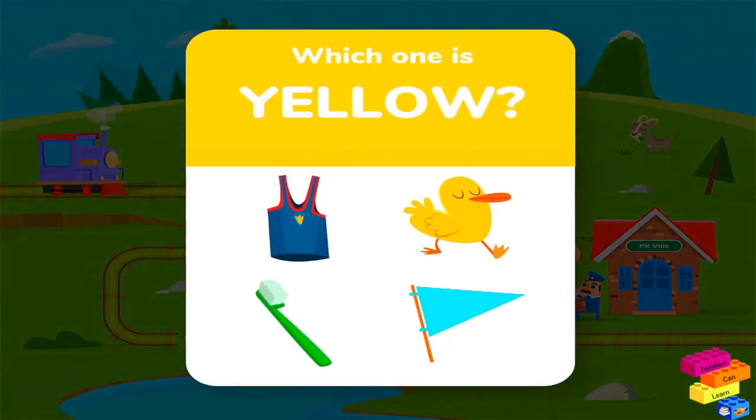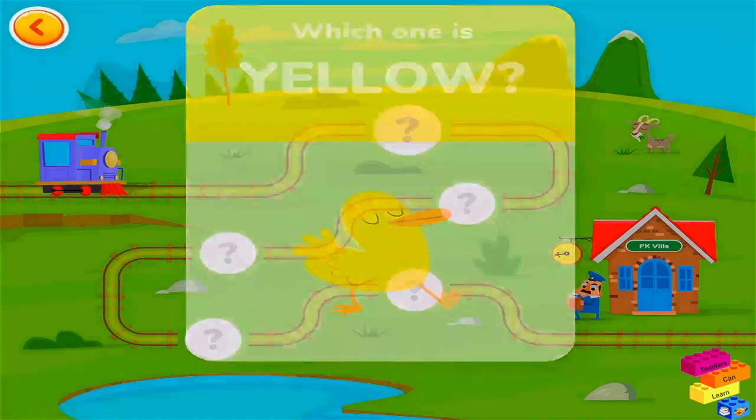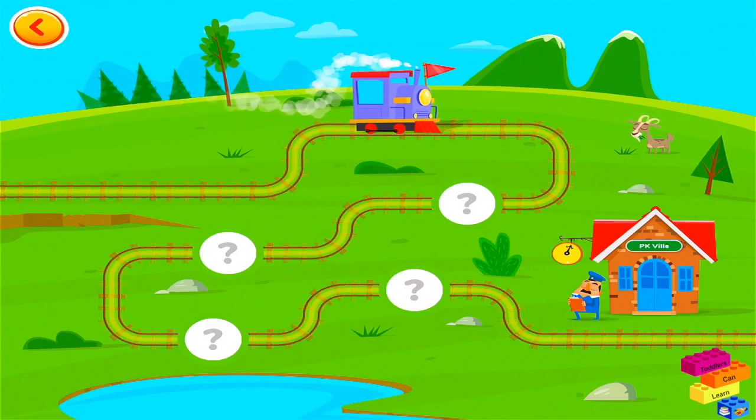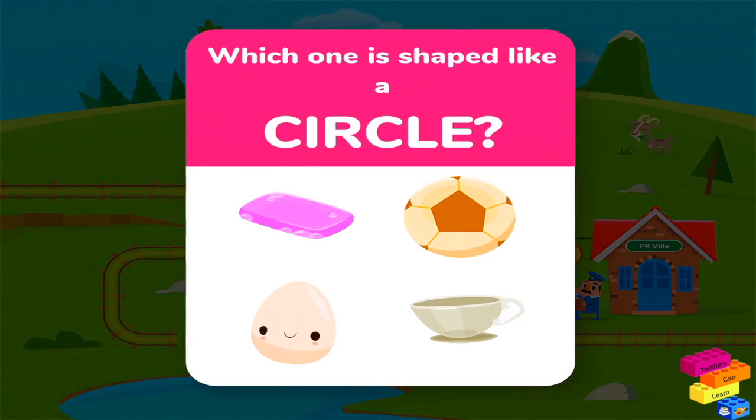Which one is yellow? Which one is shaped like a circle?